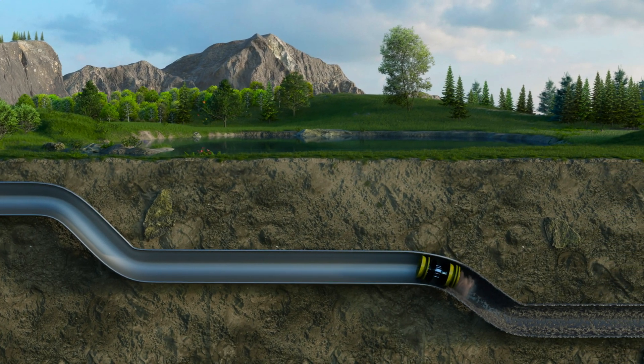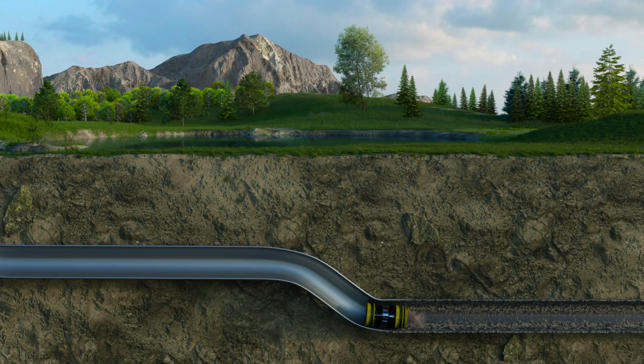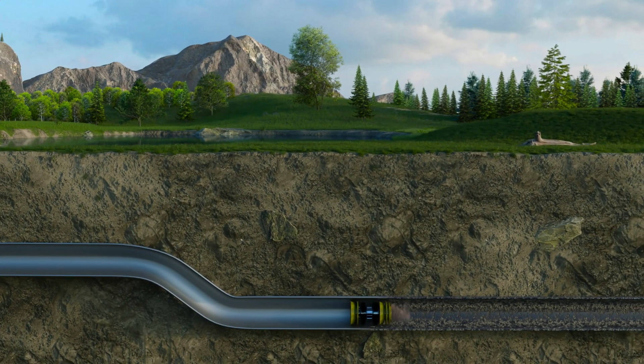This leads to scale building up on the inner pipe wall. The longer this is left untreated, the more the debris builds up, which causes a reduction in pipeline throughput, ultimately causing the pipeline operator to lose revenue.